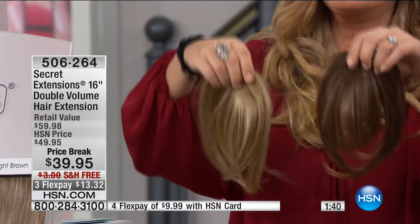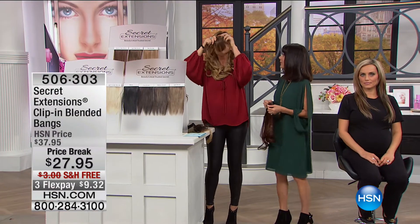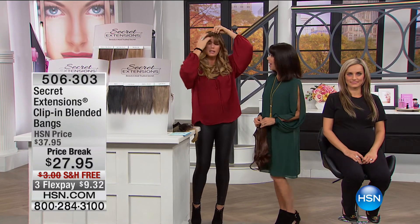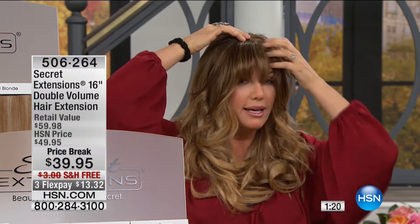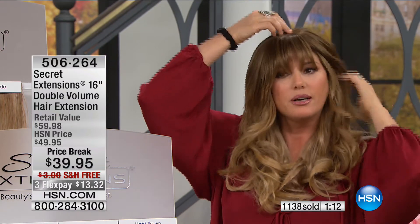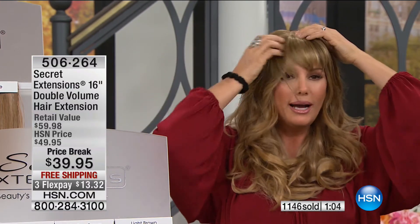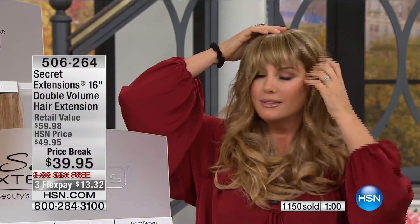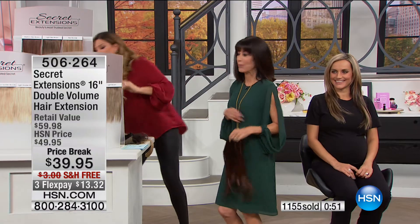We also have online the clip-on bangs — the Secret Bangs. I want to show you two colors to blend. Going with the dark — you can see how it's blending, the long hair here blends back as well. Now completely lightening up with the light — still blending, totally different colors and they totally blend. I love bangs but hate the commitment — you cut them in a week and want to kill yourself. The Secret Bangs are online at HSN.com — easy clip on, clip off.